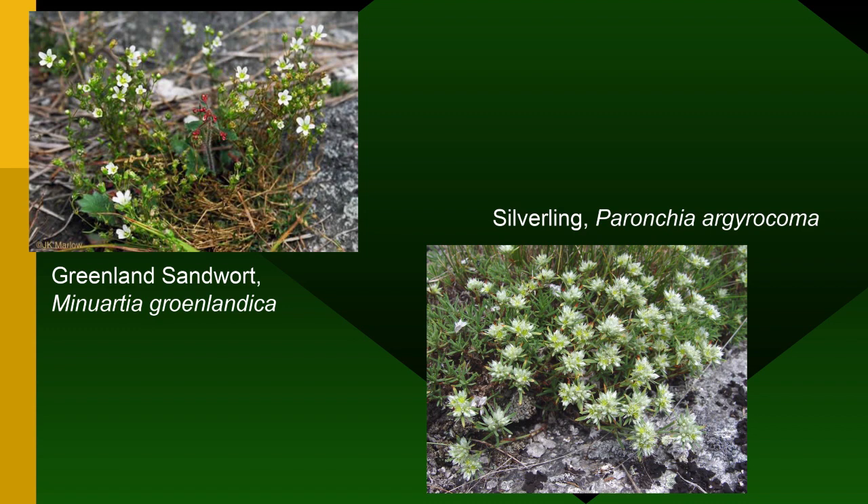If we get to the top we could see Greenland Sandwort, Minuartia groenlandica — probably something that came down with the glacier, got stranded on the mountaintop when the glacier receded. And Silverling — Baccharis halimifolia, the big Baccharis — plus a little silverling species. Both of these things are like three inches tall and grow right in place on the exposed rocks.